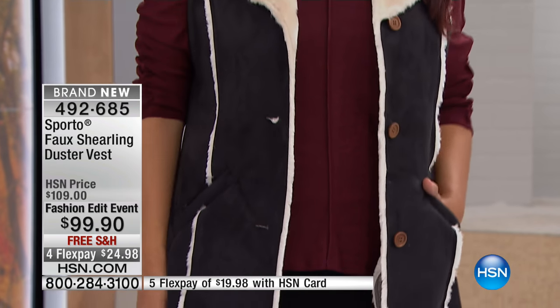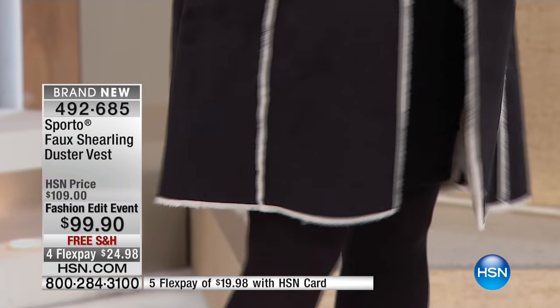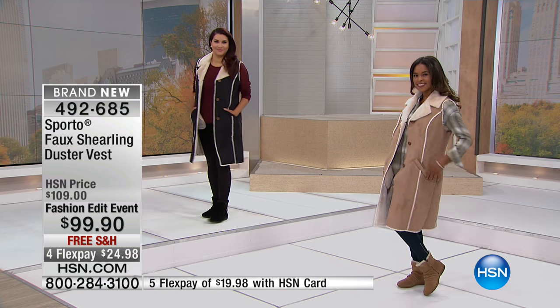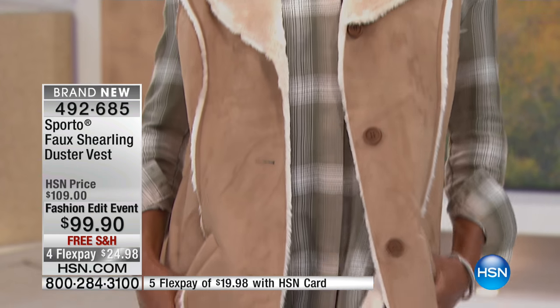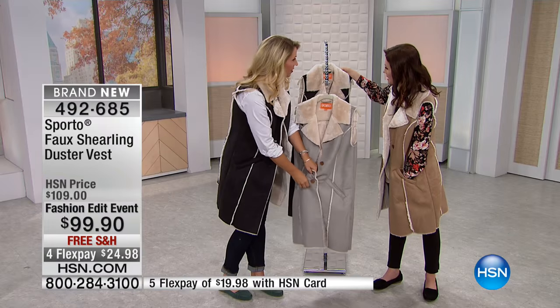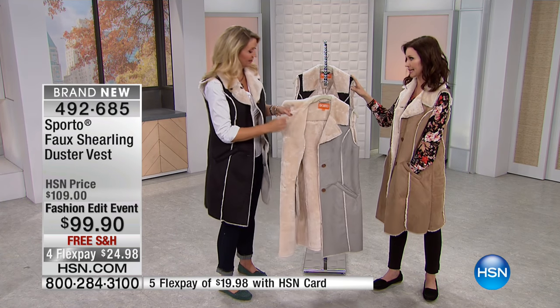$24.98. The gray is first to go — everybody loves that beautiful gray. And they all have that coordinating sort of a really creamy color. This is $24.98 to get home, and it's sized extra small through 3X.